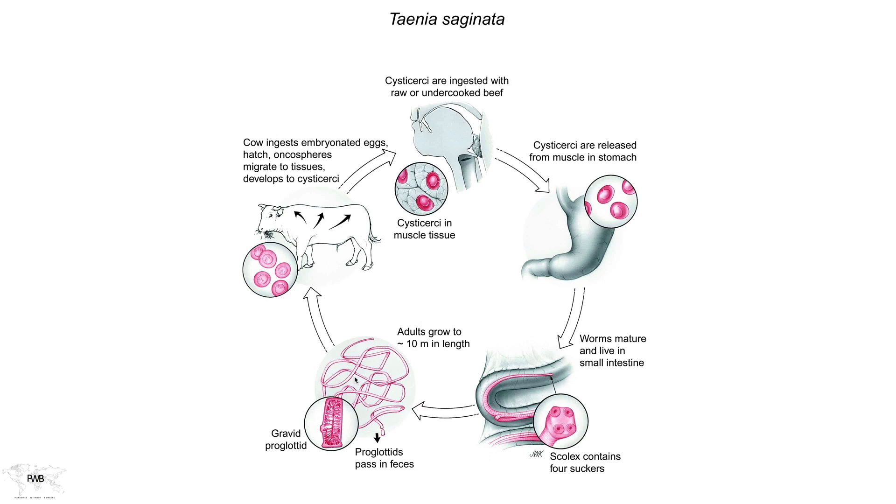These segments then mature and become gravid. Each gravid proglottid can then detach from the colony and exit the host. Because they're motile, the segment can actually crawl out of the anus — it doesn't have to be defecated to leave the host. So very often patients will bring small portions of segments to their physician, claiming they found it on their bed sheet. It turns out to be a portion of the adult tapeworm they've been harboring for many years without realizing it.